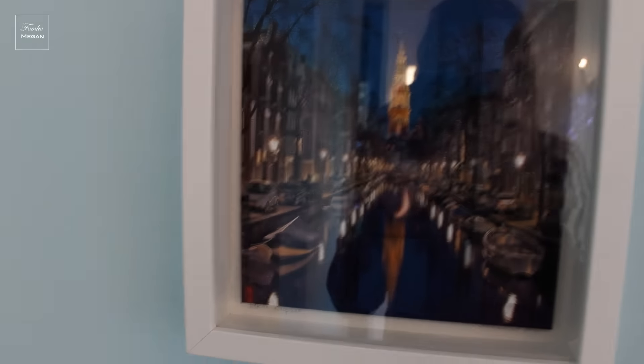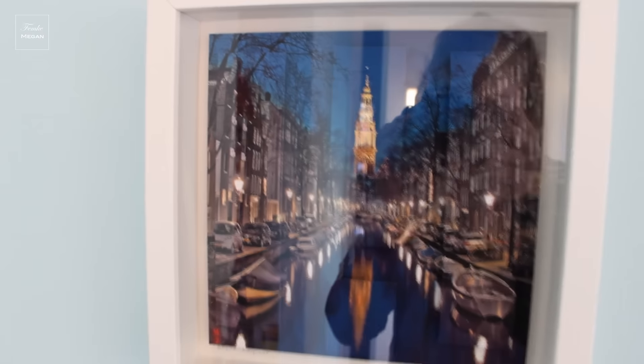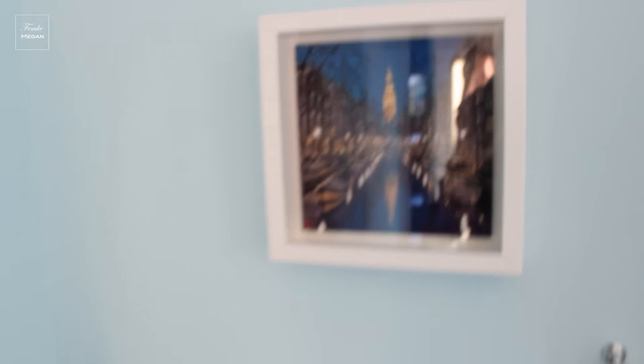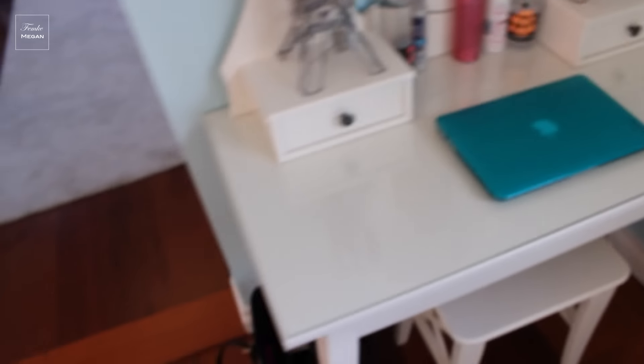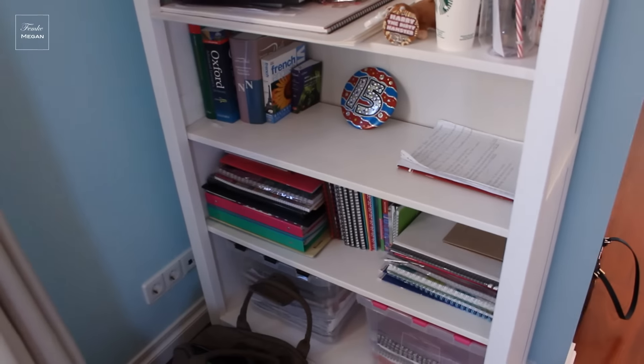Here we have Amsterdam paintings that I really like because they're like 3D — you can't really see on camera, but you can see the lines; they're supposed to pop out. And there's my bag from today. Room two coming up.